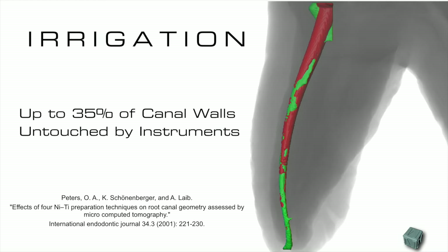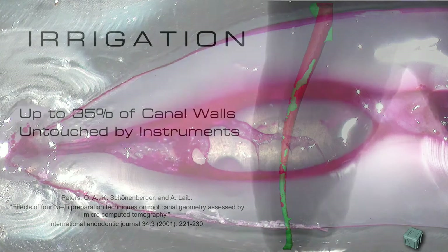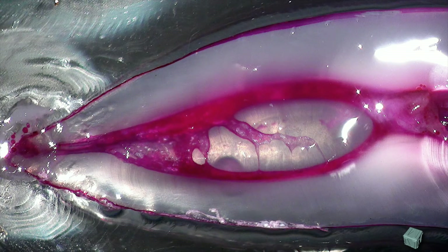If we look at the anatomy, the anatomy of natural canals cannot be truly cleaned by instruments. Instruments will never reach in isthmuses, in lateral ramifications, or in connections between canals. Instruments alone are not enough. Instruments will create the conditions for the irrigants to do their job — to remove tissue, debris, remove bacteria, and achieve the best disinfection possible.